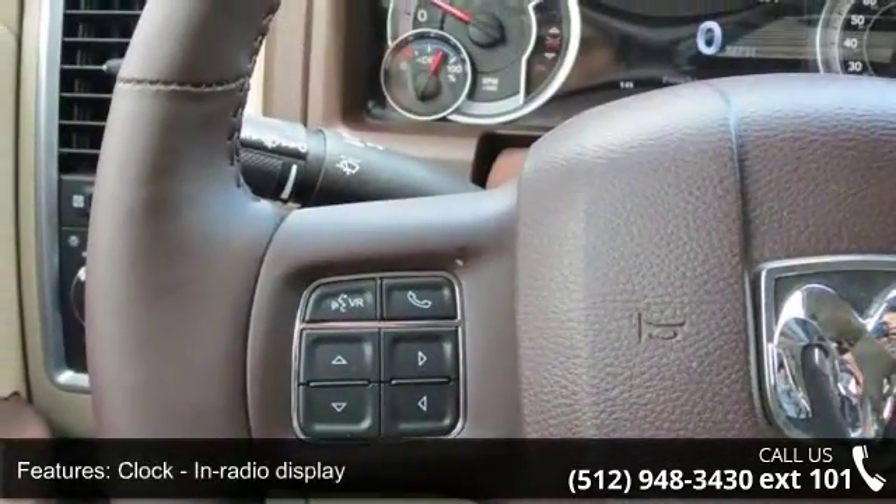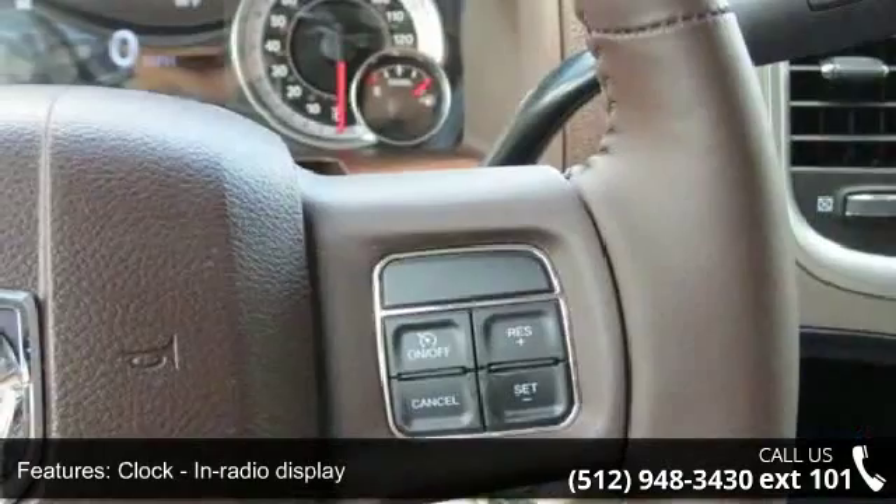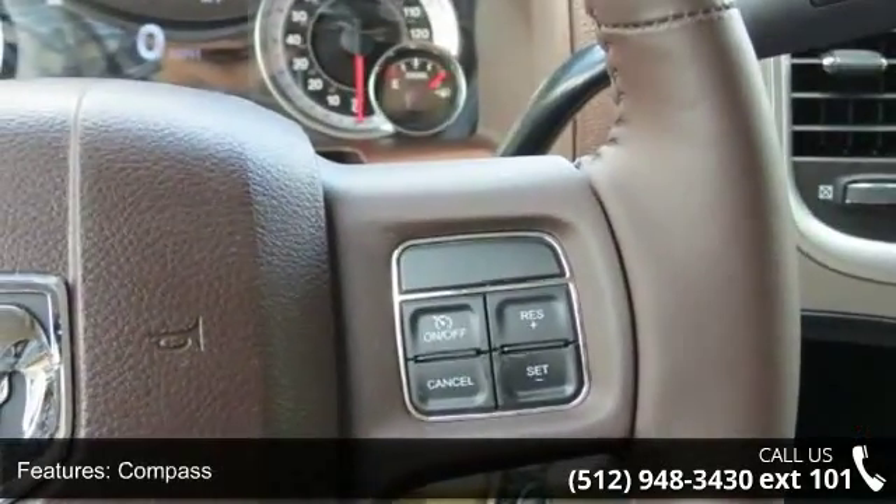Clock with in-radio display, compass, cruise control, dusk-sensing headlights, and an hour meter.